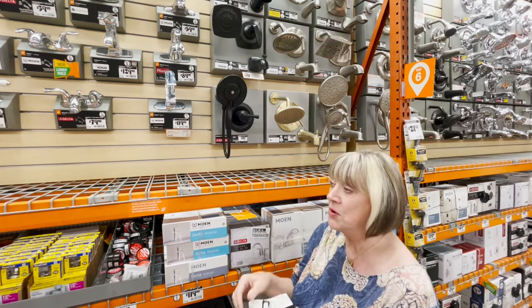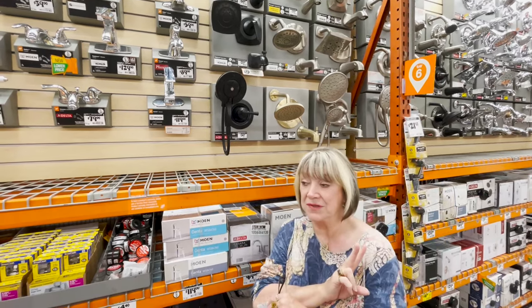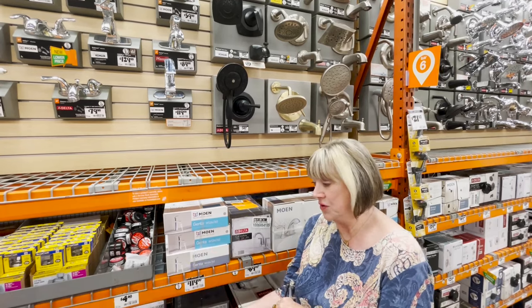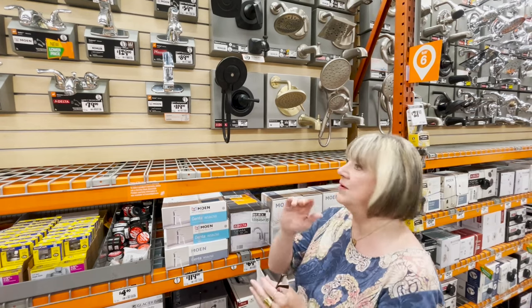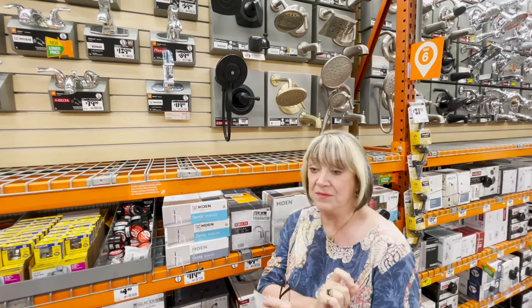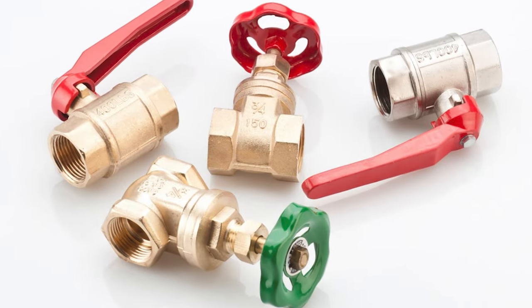So now I have to have this available because we're turning off water for two hours — it's a big deal. You go to the homeowners association, their representative comes, turns off the water, and you have to inform all of the other residents. You only get two hours. So the other thing I have to purchase is a shutoff valve — that's our last thing we have to do.